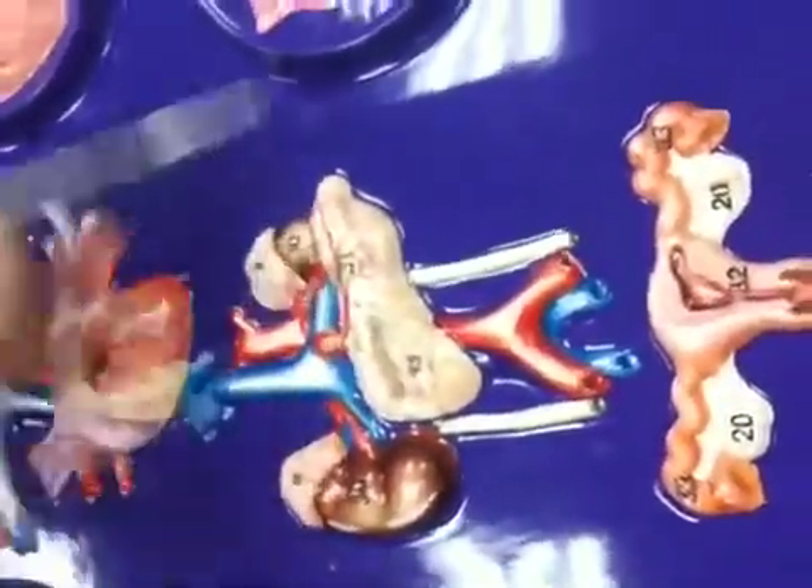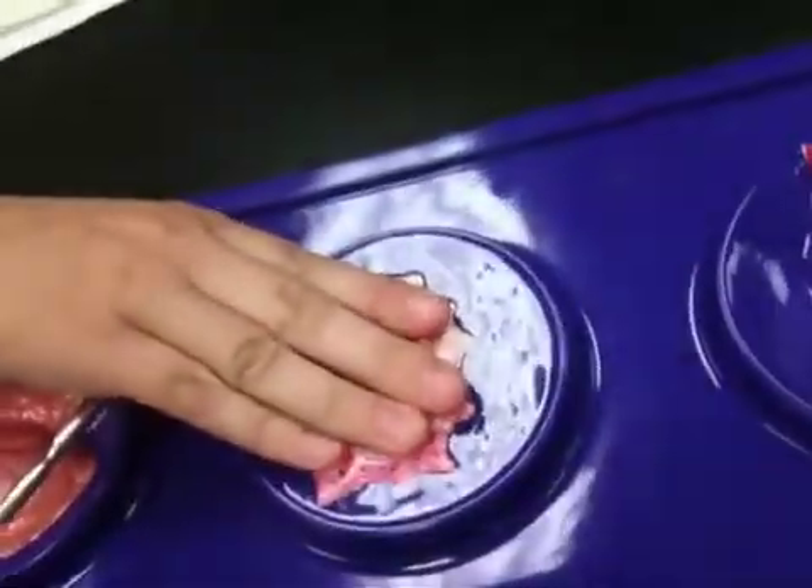This is your pancreas. What you want to envision is the stomach sitting right above it — they don't have it on the model, but that's what would be on top. They're showing you a cutout. This is the only one I would never point to because it doesn't look like a pancreas to me. So the pancreas is here.